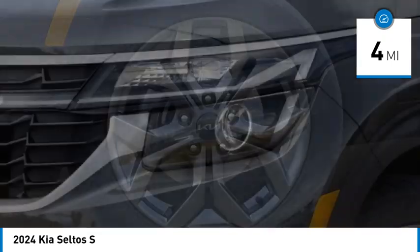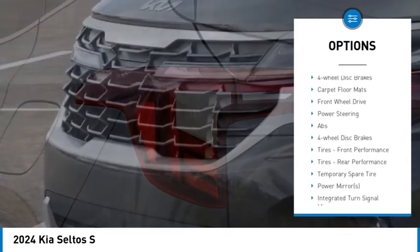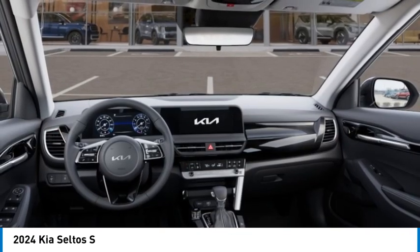Here are some of this vehicle's great options: blind spot monitor, heated mirrors, aluminum wheels, rear spoiler, remote engine start, brake assist, stability control, tire pressure monitor, daytime running lights, four wheel disc brakes.